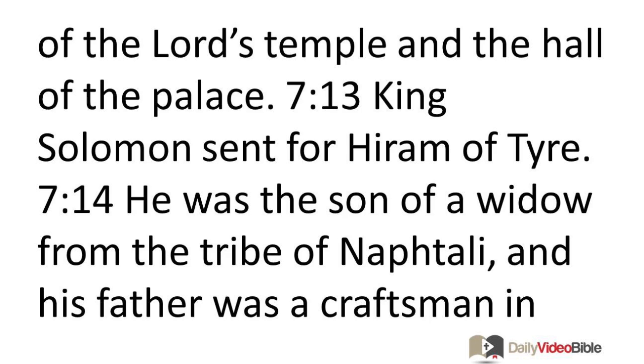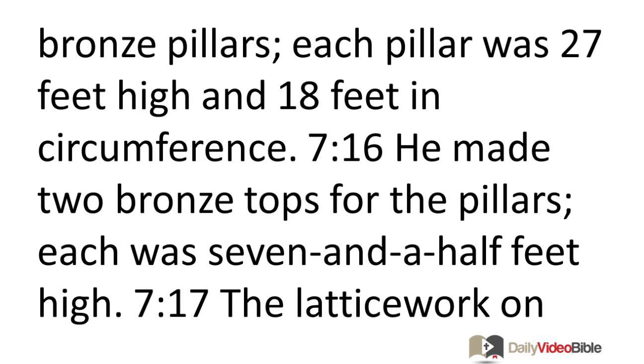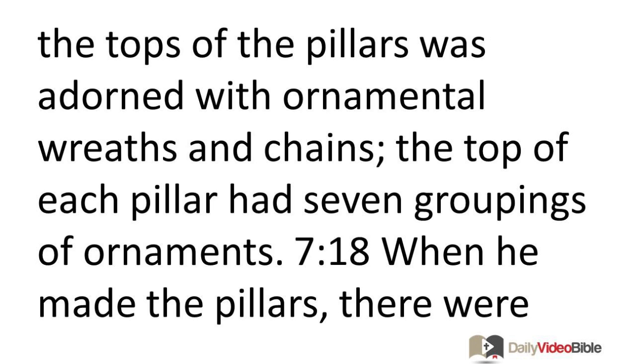King Solomon sent for Hiram of Tyre, the son of a widow from the tribe of Naphtali, whose father was a craftsman in bronze from Tyre. He had the skill and knowledge to make all kinds of works of bronze. He reported to King Solomon and did all the work assigned to him. He fashioned two bronze pillars, each 27 feet high and 18 feet in circumference. He made two bronze tops for the pillars, each seven and a half feet high, adorned with ornamental wreaths, chains, and latticework. The top of each pillar had seven groupings of ornaments.